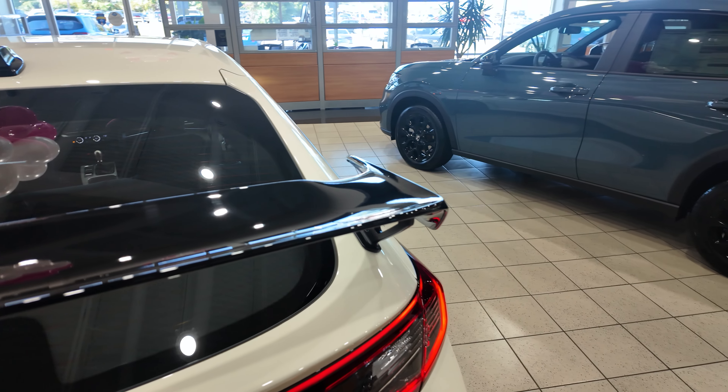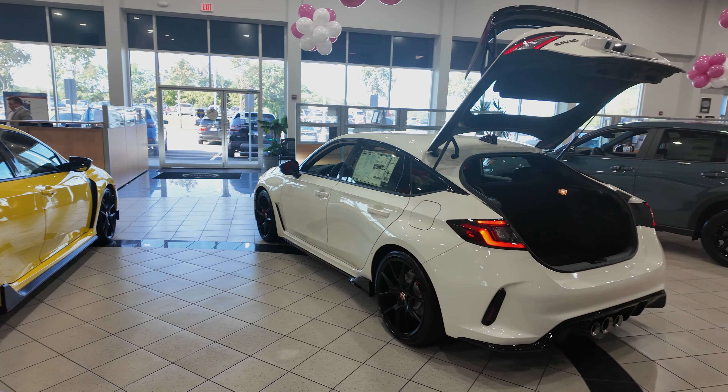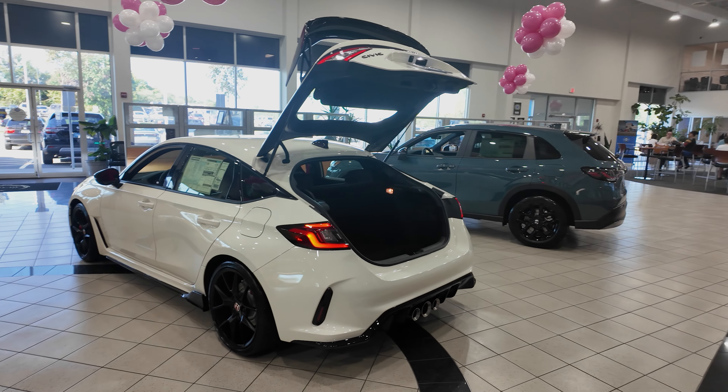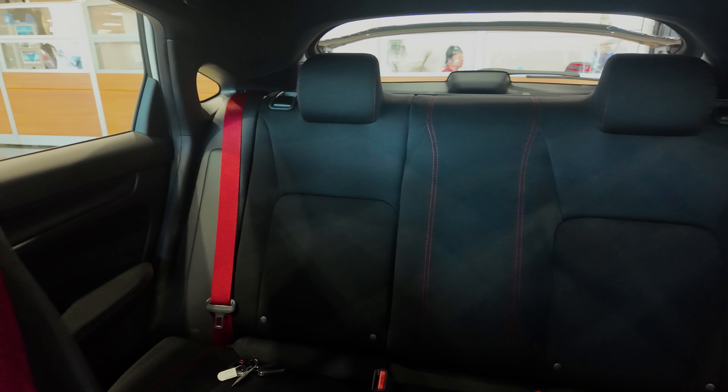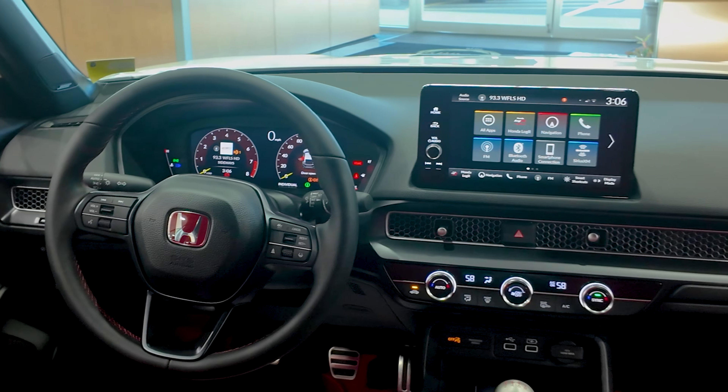Moving along to the back of the vehicle, if you didn't get to see the front, you will get to see the large wing. Same with the front, you're going to have the red badging. On the inside, you do have an ample amount of trunk space. Normally it wouldn't look like this in a sedan, but in a hatchback, we got you.